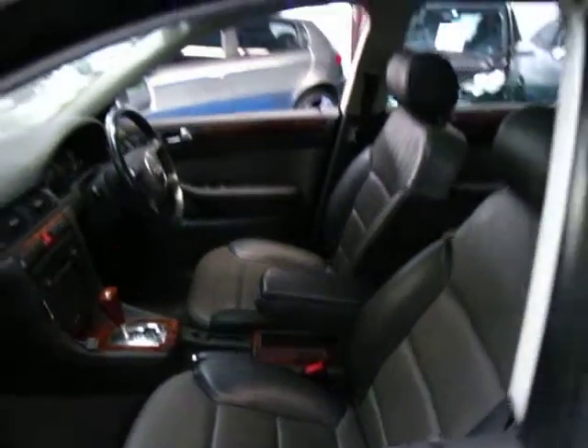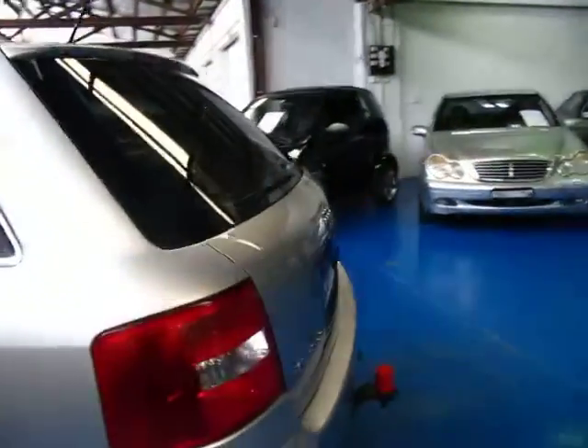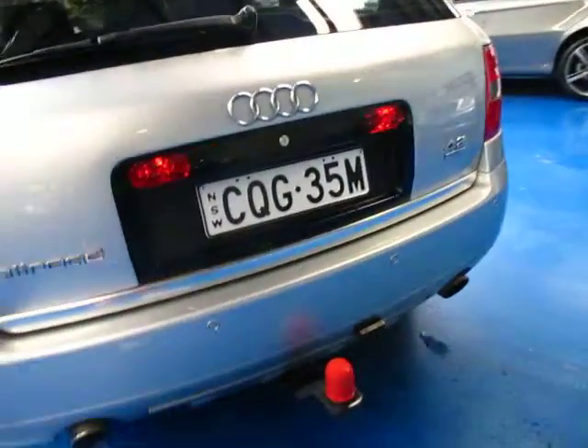Leather upholstery two-tone which looks fantastic. It's in excellent condition and it's done 145,000 kilometres. The paintwork's lovely as well — there's a couple of little marks on it that we haven't had detailed or buffed up just yet. It has rear parking sensors and a very handy tow bar.